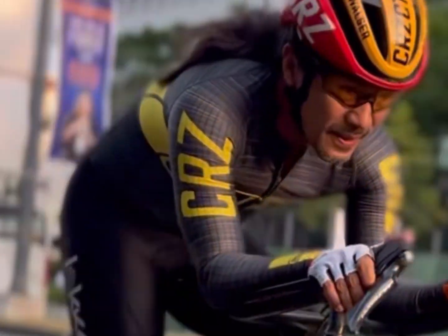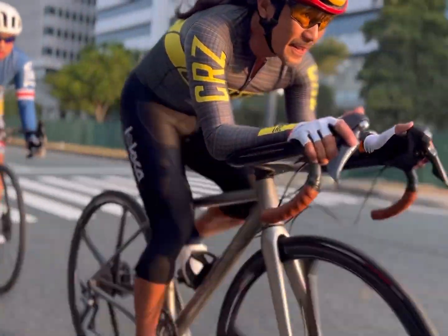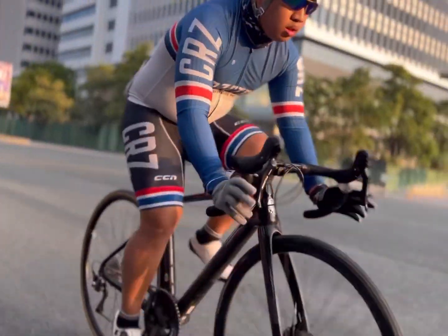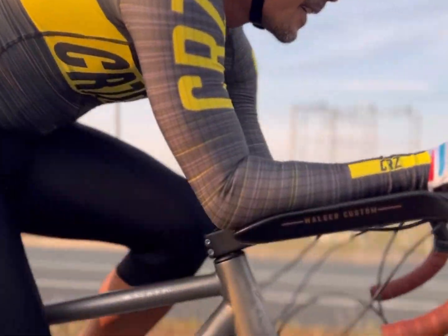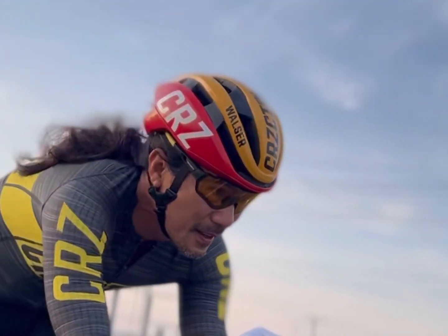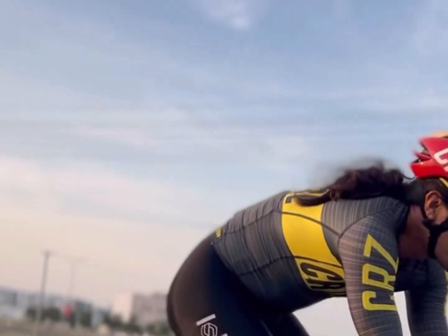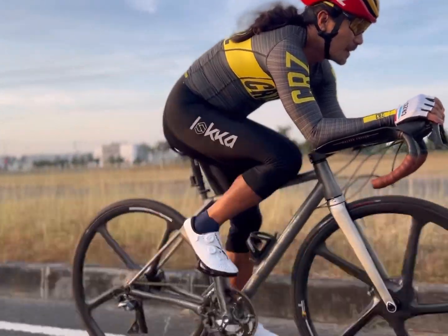An aerodynamic posture is critical to improving cycling performance. Rather than obsessing over the design of the bike frame, cyclists should focus on optimizing their posture to reap the most significant efficiency gains. Remember, the human body is where significant improvements can be made in reducing drag and improving performance.